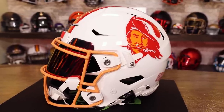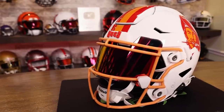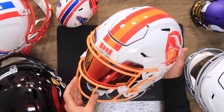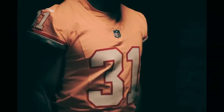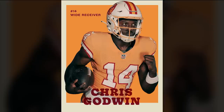Tampa Bay Bucs — this is probably one of the most talked about ones, damn near broke the internet. They're going out with this creamsicle look — we had to go have some fun and do our very own version of it. I can't wait to see these on the field. The white helmet with Bucco Bruce, which was seen from 1976 to 1996, and the creamsicle face mask is back, alongside those creamsicle jerseys with red and white accents. White pants with creamsicle and red stripe. They're wearing this week 6 versus the Lions — what a great game to wear that new look.